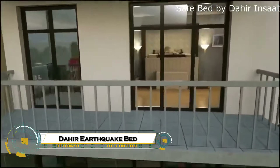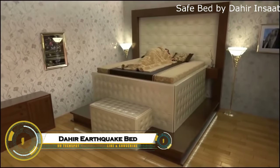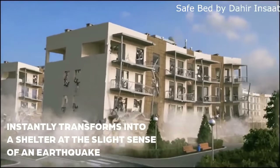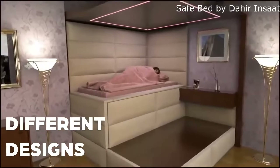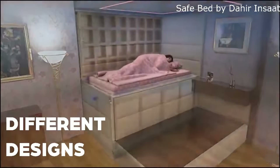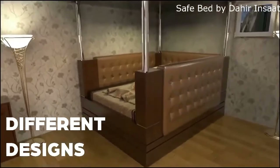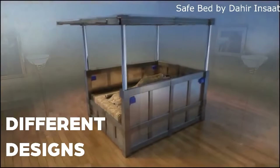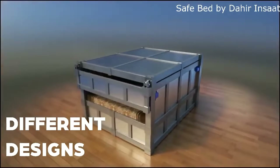The Dahir Inside Earthquake Bed is a futuristic concept created to provide maximum safety during earthquakes. At first glance it looks like a normal bed, but hidden inside is a high-tech survival chamber. When seismic sensors detect dangerous tremors, the mattress quickly drops into a reinforced steel capsule and a heavy lid closes above, shielding the sleeper from falling debris, collapsing walls, or even total building destruction.